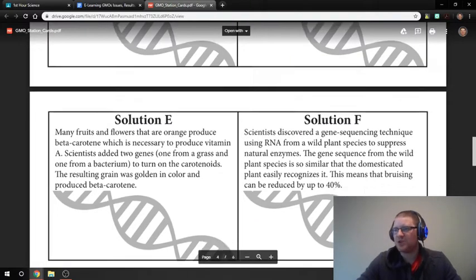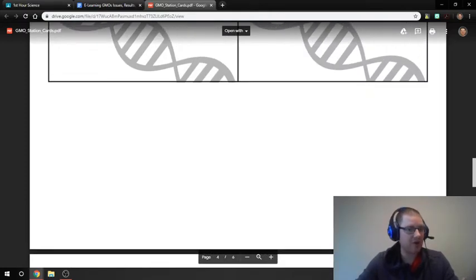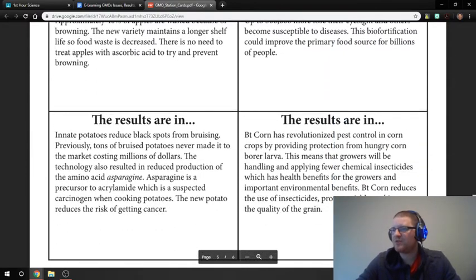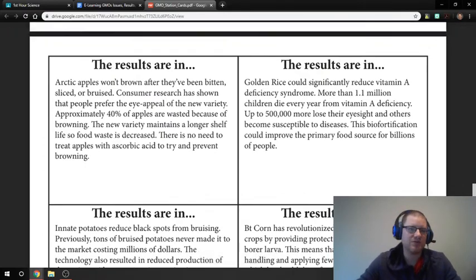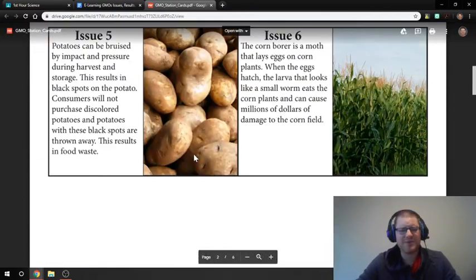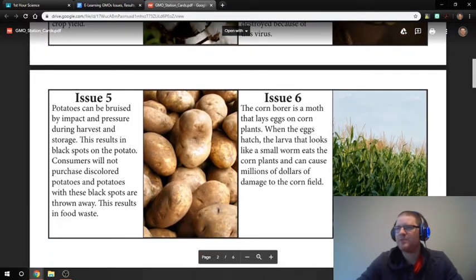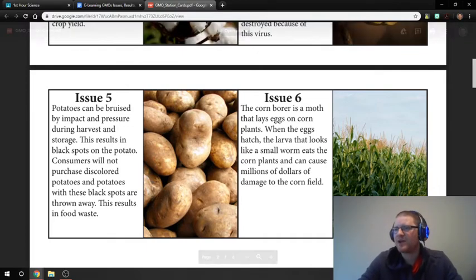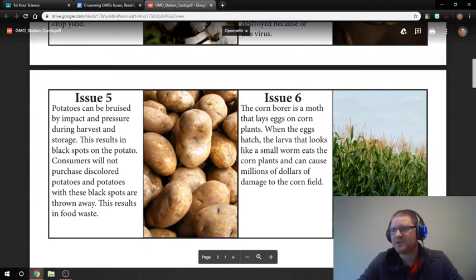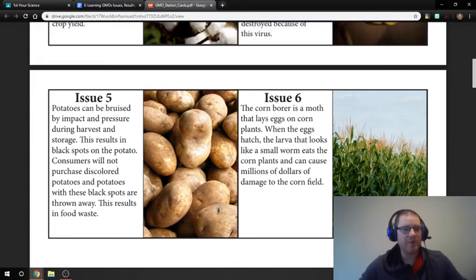You're then going to read the results of this actually happening, because these were real issues that we have solved through genetic modification. You'll look through the results and see which ones apply to the apples, and you'll answer how we actually fixed them. Some of these things sound kind of weird, so let's run down an example. Let's look at issue number five with potatoes: potatoes can be bruised by impact and pressure during harvest and storage, resulting in black spots on the potato. Consumers will not purchase discolored potatoes, so those are thrown away, resulting in food waste.